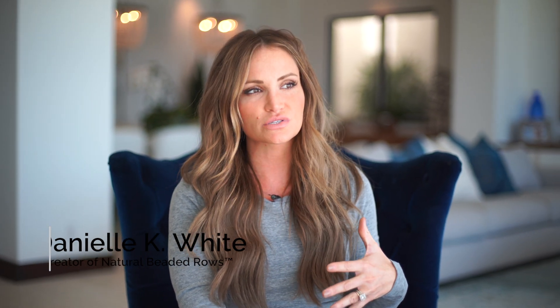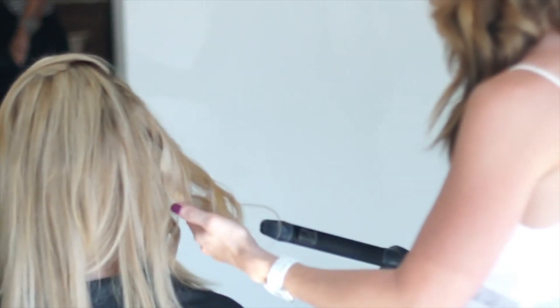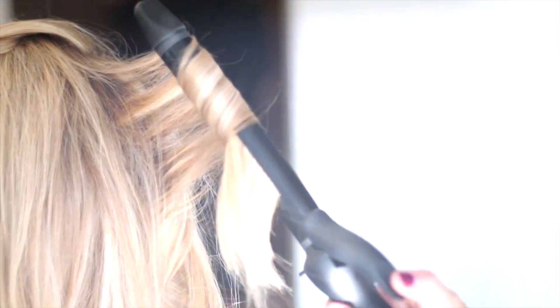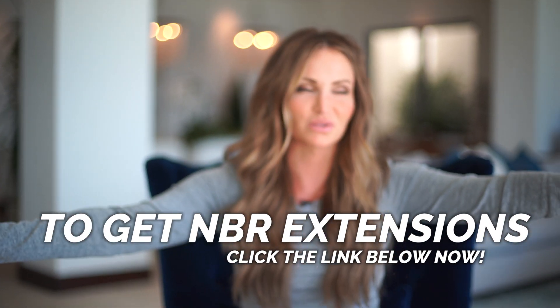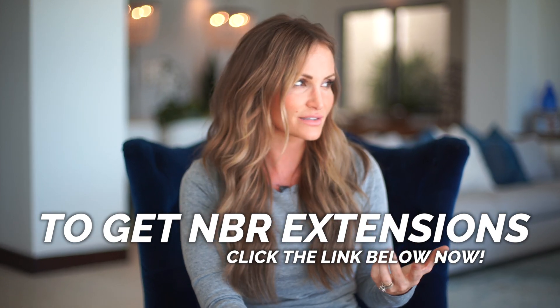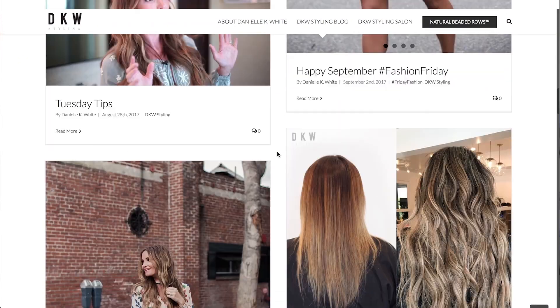We're going to go ahead and get started with today's video. I'm going to talk to you guys about filters, Photoshop, and how I edit my photos. I have two different styles because I have two different Instagram accounts — my hair account, Natural Beauty Row Extensions, which is a hair extension method I created, and my fashion and lifestyle account, DKW Styling. I also blog, so click the link for more information.